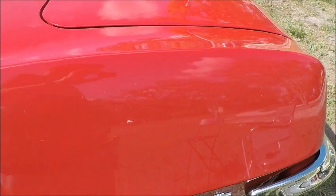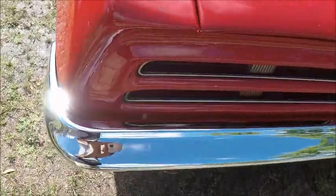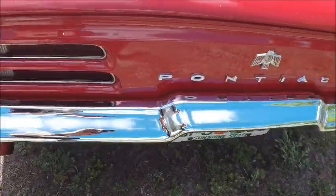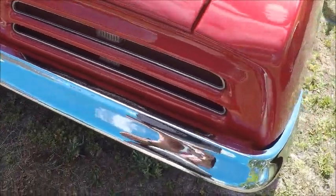These convertibles started at around $3,045, and there were 11,649 of these built.